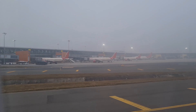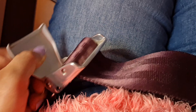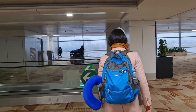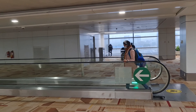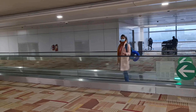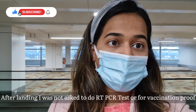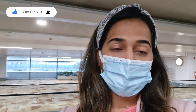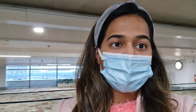We landed in Delhi after a one-and-a-half-hour flight. The bags were already checked in at Pune so we didn't have to check them again in Delhi. If you change countries, you may have to check them again. When I landed in Delhi, there was no PCR test required. They only asked for the RT-PCR test report when boarding the flight in Pune — that was all.